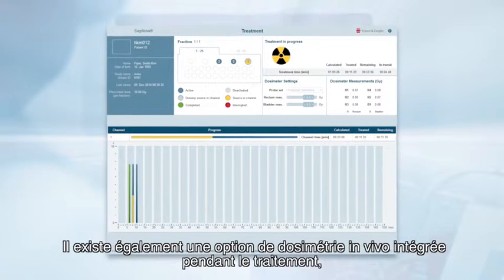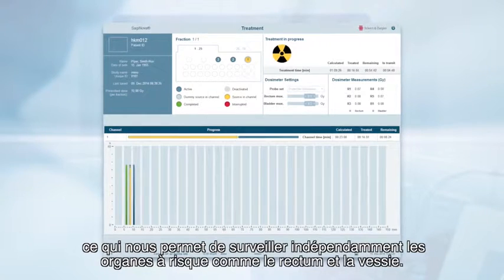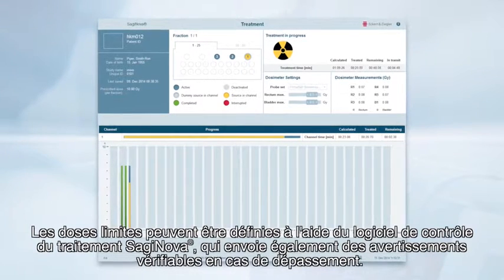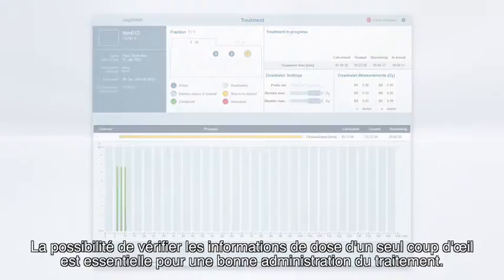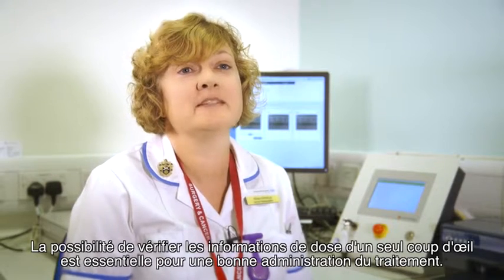There is also an option for integrated in vivo dosimetry during treatment. This allows us to independently monitor organs at risk such as rectum and bladder. Dose limit values can be defined via the Saginova software and there are audible warnings should those dose limits be exceeded. Having dose information at a glance is essential for correct treatment delivery.